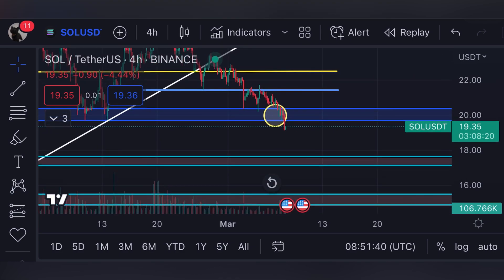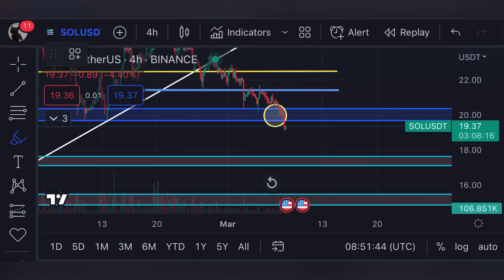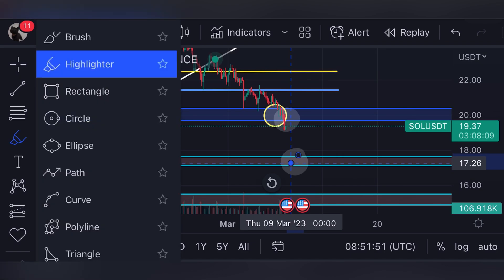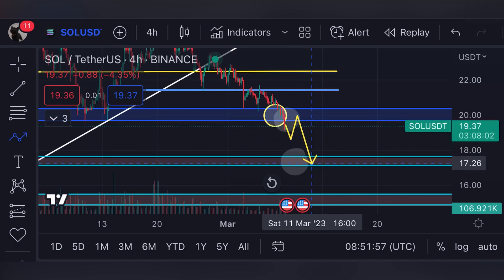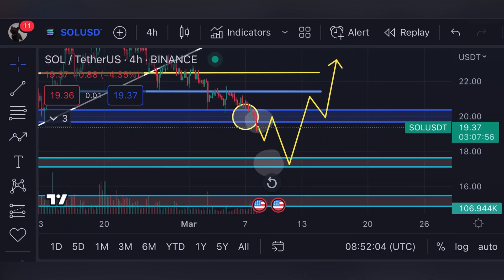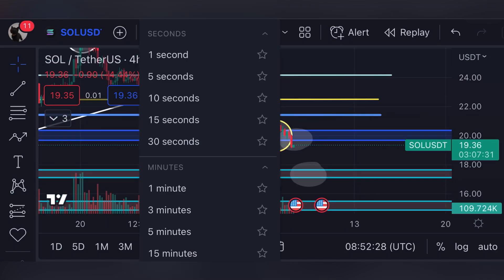The $20 support has now turned into resistance, and the next support line will be around $17.50. If we stabilize at $17.50 and hold that level, we can potentially move back above $20 all the way up to $24 again, after which we may see another pullback. But that scenario is more for the longer term.